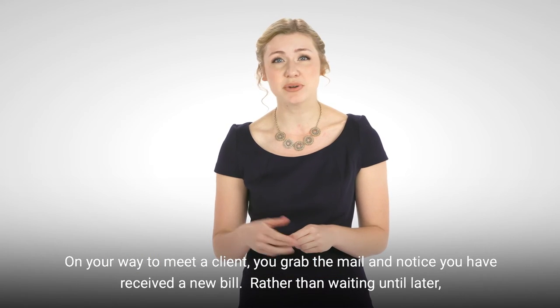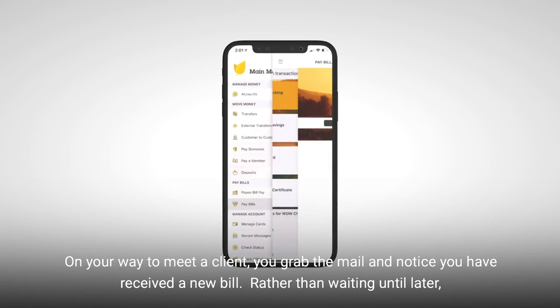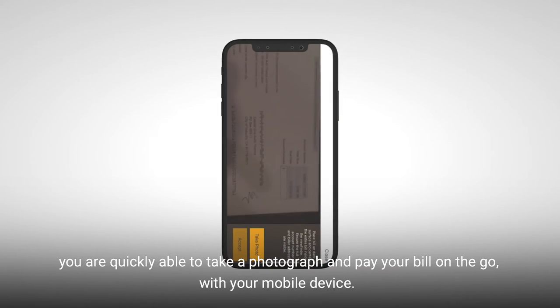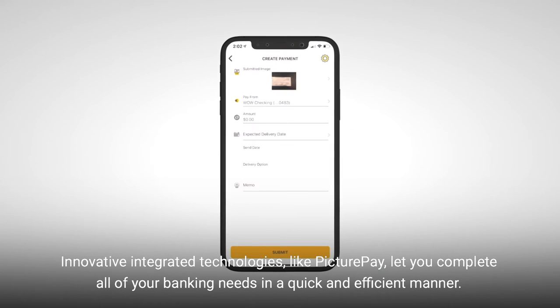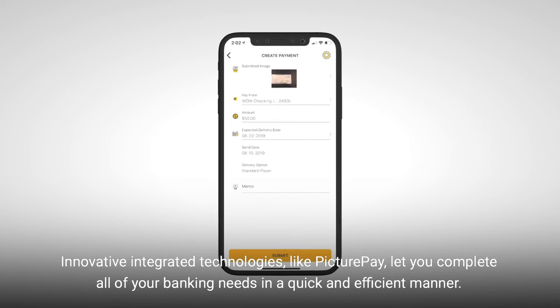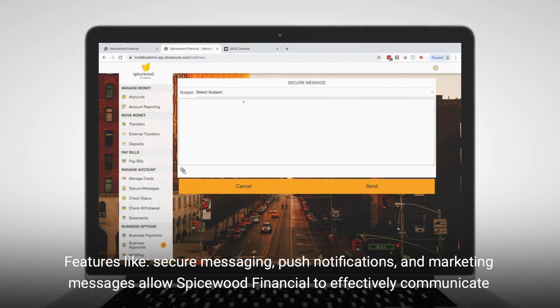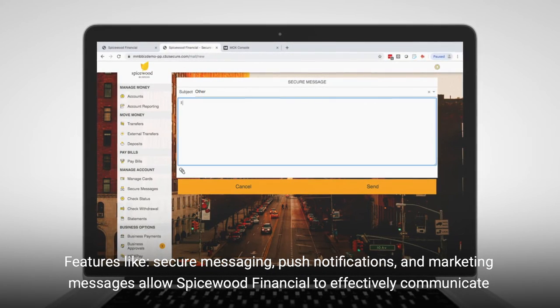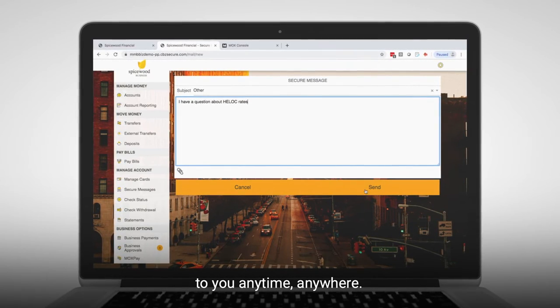On your way to meet a client, you grab the mail and notice you have received a new bill. Rather than waiting until later, you are quickly able to take a photograph and pay your bill on the go with your mobile device. Innovative integrated technologies, like PicturePay, let you complete all of your banking needs in a quick and efficient manner. Features like secure messaging, push notifications, and marketing messages allow Spicewood Financial to effectively communicate to you anytime, anywhere.